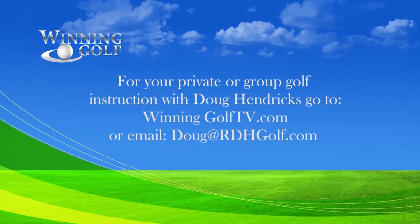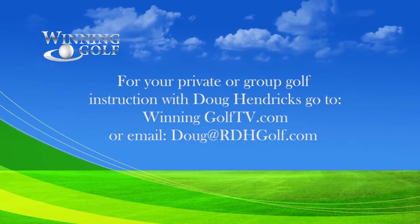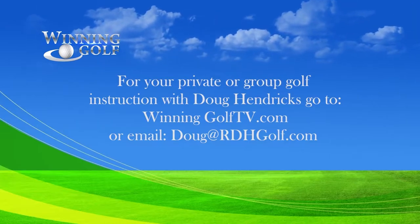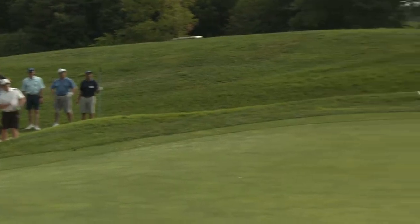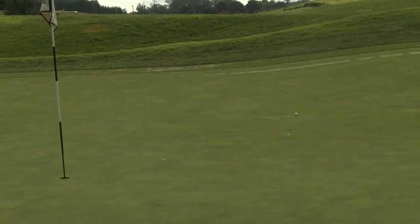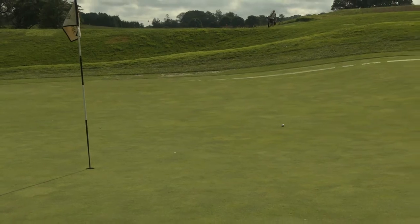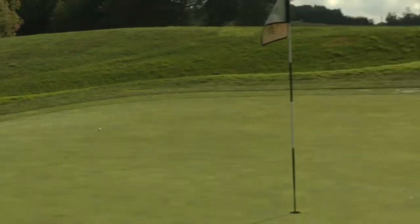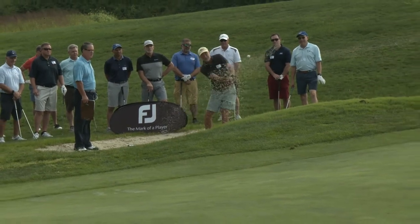For your private or group golf instruction with PGA Golf professional Doug Hendricks, go to winninggolftv.com or send an email to Doug at rdhgolf.com. Now let's see if Doug's tip helps our players. Our FootJoy contest is a challenging 20-yard bunker shot. Joe Barnes is up to the challenge with a beautiful touch. Jim Atkinson listened well to Doug's lesson — winning golf by Jim Atkinson. Joe Brockle hits out of the sand to 10 and a half feet — a nice touch around the green. Joe Shorn hits a tremendous shot to just five feet from the cup.